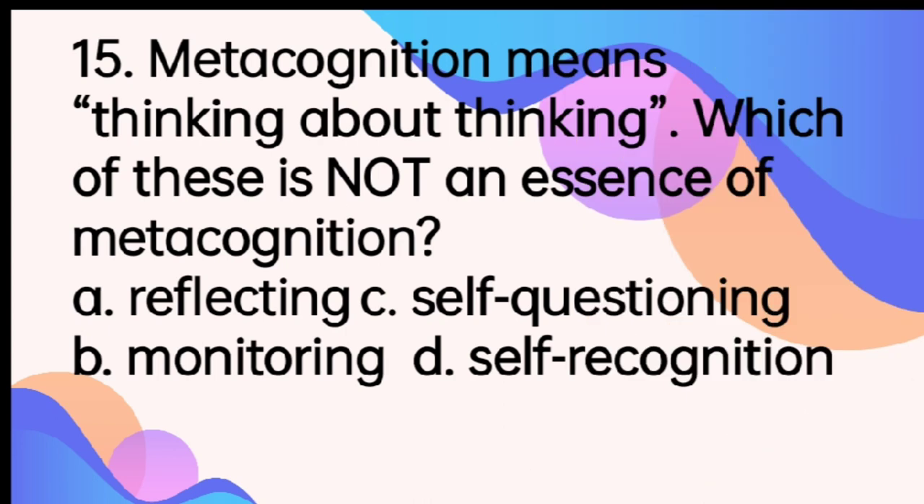And the last item. Metacognition means thinking about thinking. Which of these is not an essence of metacognition? A. Reflecting. B. Monitoring. C. Self-questioning. D. Self-recognition. The answer is letter D, Self-recognition. Metacognition is never about self-recognition.